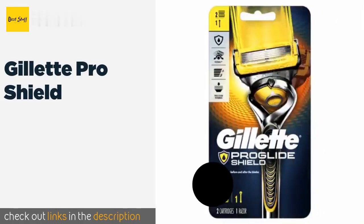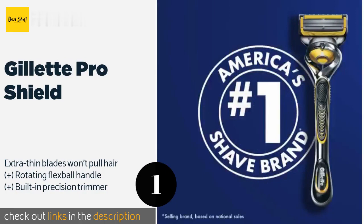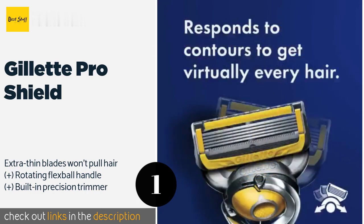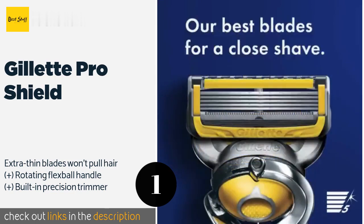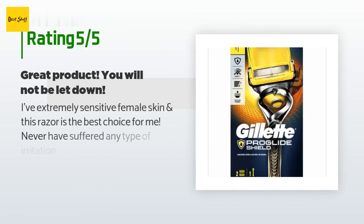The number one is Gillette Pro Shield. As its name suggests, the Gillette Pro Shield has two lubrication strips that create a barrier to protect against damage and irritation both before and after you shave. It's compatible with any cartridge from the Fusion 5 line, so you can mix and match as you please. This product is available on Amazon for $10. Check out the link in the YouTube description.